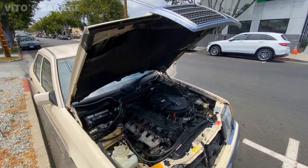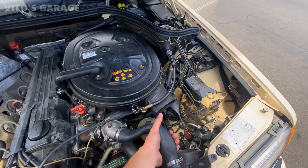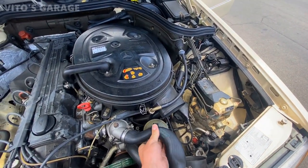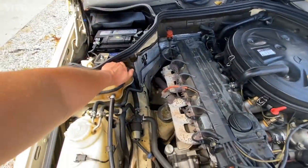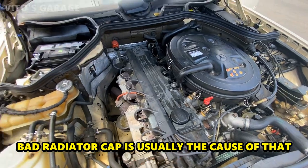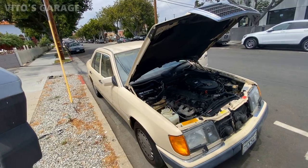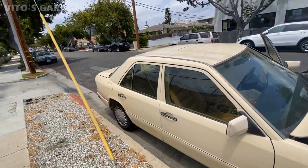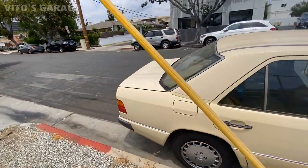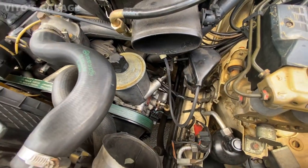So this car doesn't start and we have some limited tools, but maybe we can get it running. It's weird how this hose feels almost like it has a vacuum in there, and it had been removed. We'll try to see if it has spark or no spark, because the pumps come on. But it's a beautiful car otherwise. It's an M103. Interior is amazing — lovely car. There's even a new AC compressor.